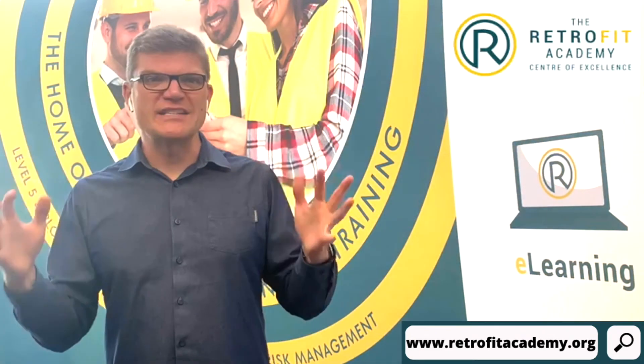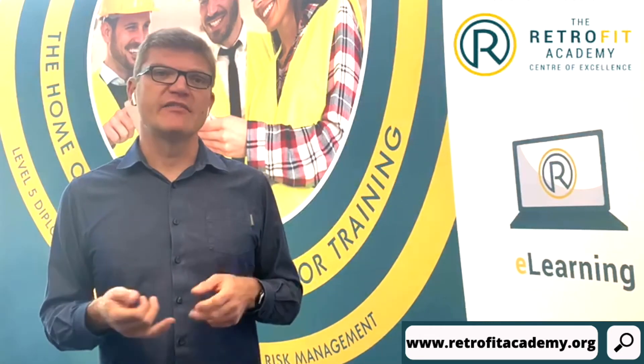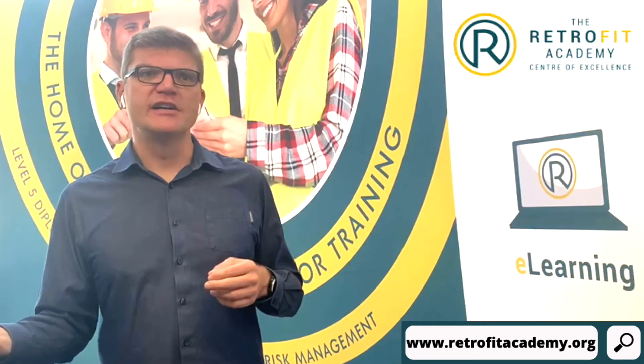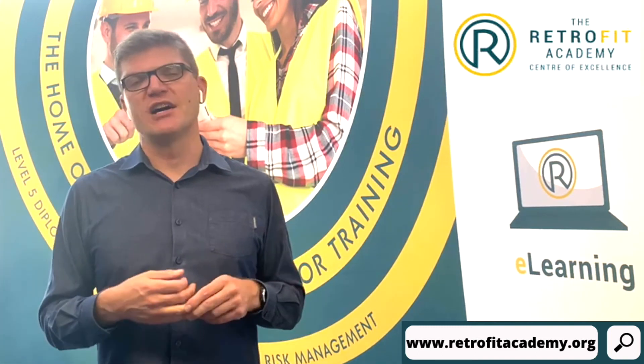This is one of the best bits of the Green Home Grant: homeowners will be able to pay for a retrofit coordinator using a voucher. That means homeowners can get impartial, expert advice that will enable them to create a long-term plan to make their home more energy efficient and reduce carbon too.